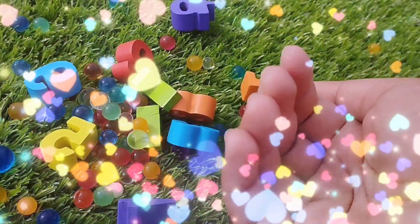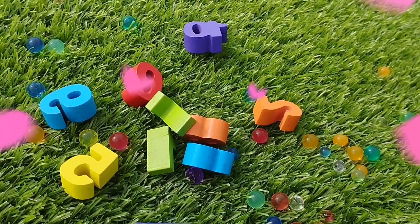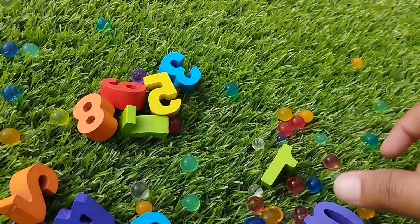Today we have wooden number blocks. We have wooden numbers 1 to 10. Let's learn their names one by one. Are you ready kids? Let's try it.